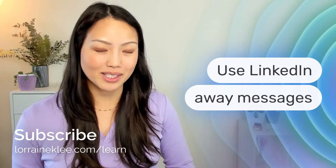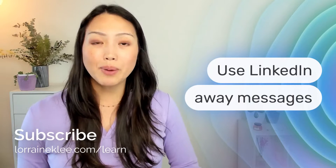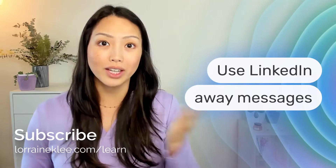And that is to use LinkedIn away messages. And while this is only a premium feature right now, depending on what your goals are, it might be worth looking into it.